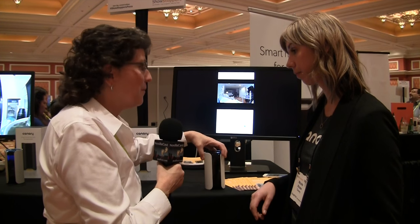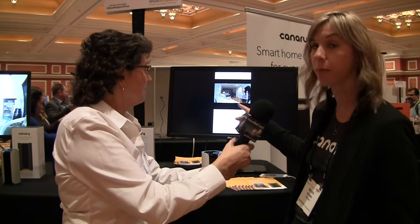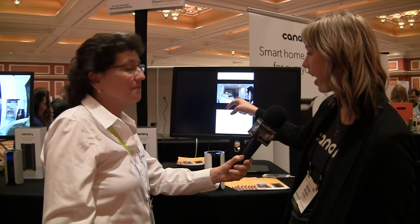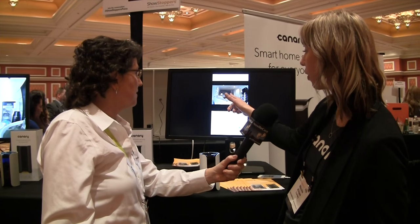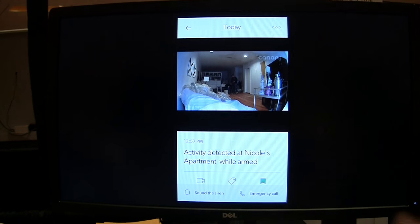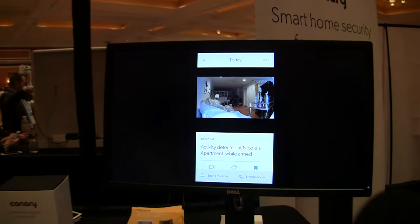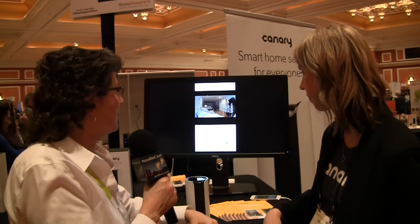The camera has a 147-degree angle lens. You can see right here — this is my studio apartment back in New York City. I have the Canary in the corner and I can see everything: the front door, the bathroom, and most of the apartment from that single device.